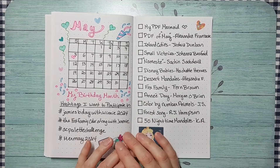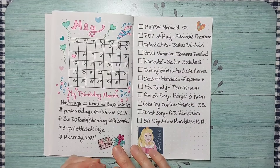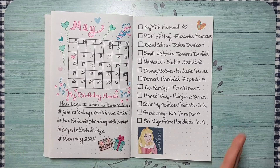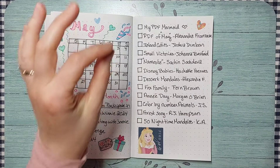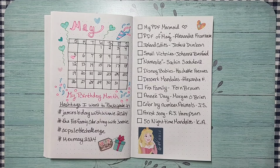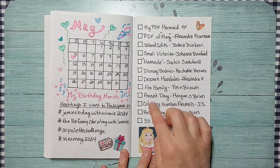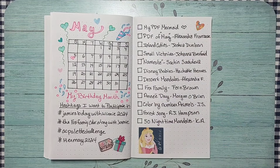I've already purchased some new coloring books for myself as birthday gifts, and I'll be showing those in this video. I'm doing my planning a little differently this month — no scavenger hunt. May is so busy with baseball, birthdays, and Mother's Day, so I've listed just two PDFs and ten books to finish. Having the books listed on the side helps me stay on task and mark them off when done.